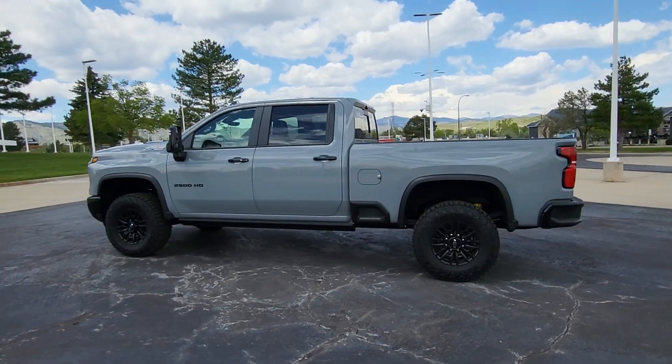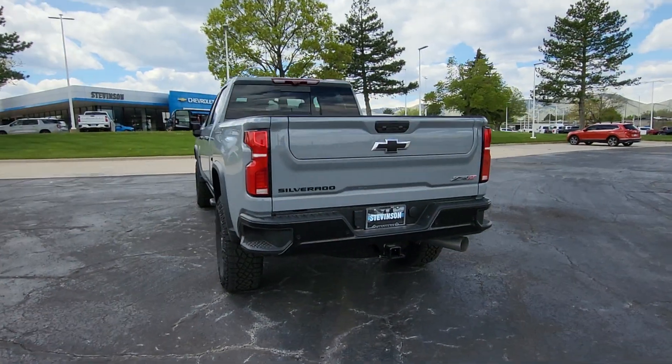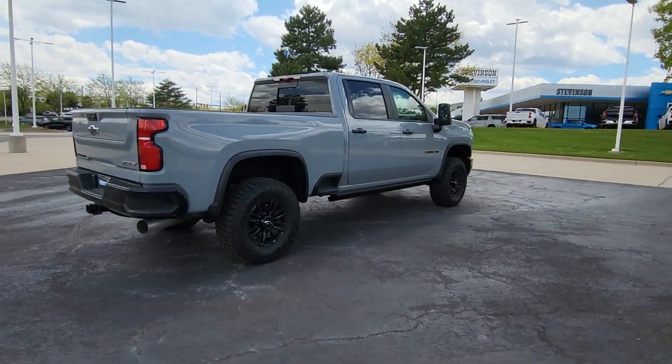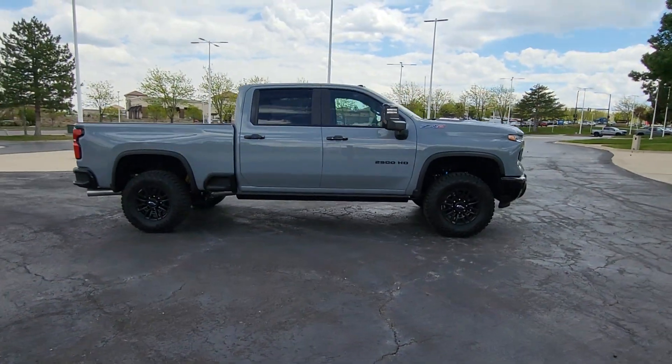Get acquainted with the 2024 Chevrolet Silverado HD. Aim higher than ever in the all-new Silverado pickup — the truck that digs deep to give you more of what you want and need. These are just some of the great options this vehicle comes with.